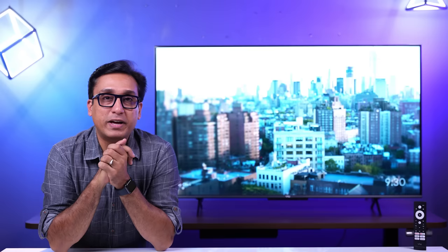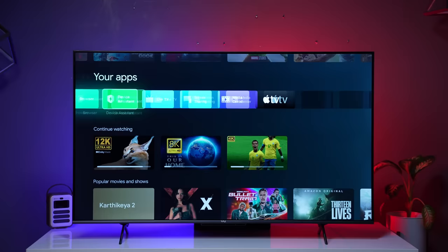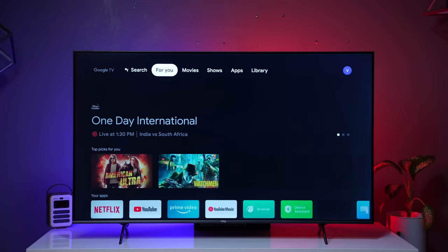This TV runs Android 11 out of the box with built-in Chromecast support. When turned on, you get all the default Android apps, and additional apps can easily be downloaded from the Play Store without any issues. 16GB of gross storage is available, though the net usable free storage is less. The Android experience is good.